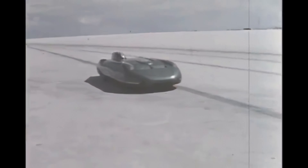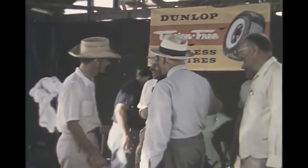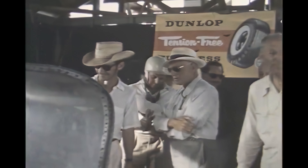It comes coasting in to receive the well-earned plaudits of the crew. Today this MG has set a whole host of Class F records. Over a period of 12 hours it has covered a distance of over 1,700 miles at an average speed of 141.81 miles per hour. But there's even more to come, with even greater things in the next two days.